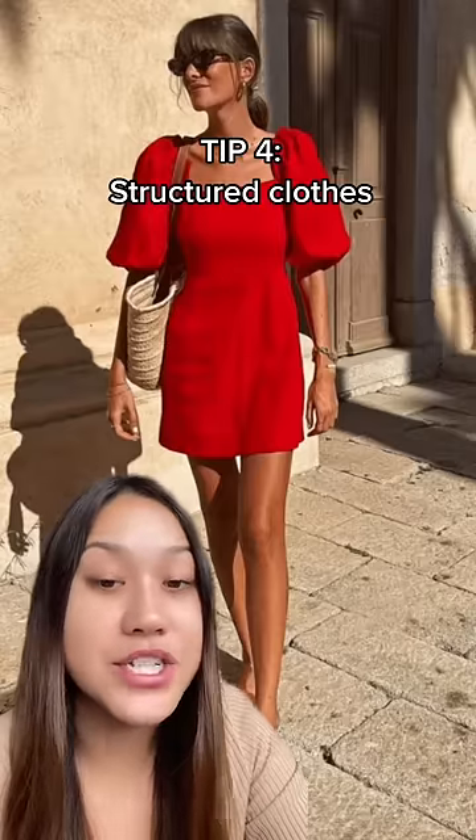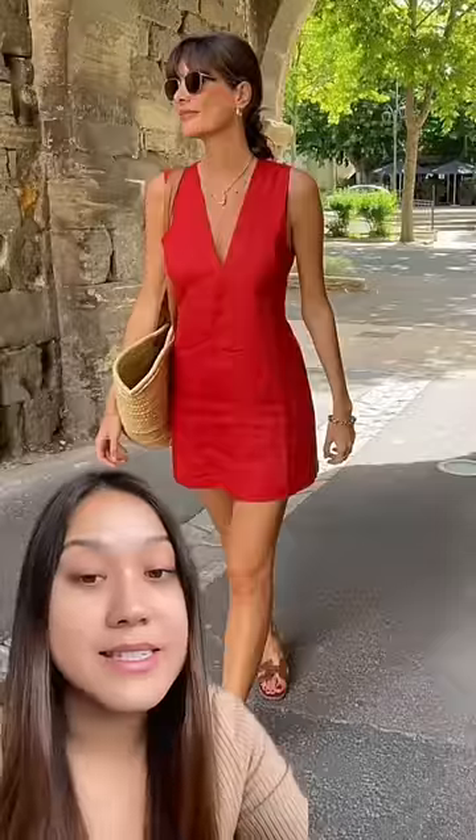Wearing structured clothes that have a shape to them, like this, also helps with giving off more of an expensive look.